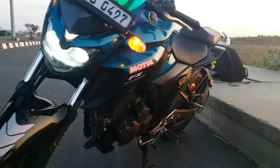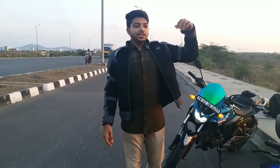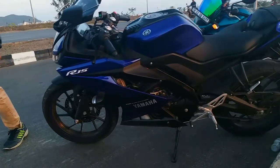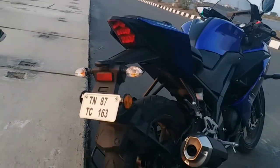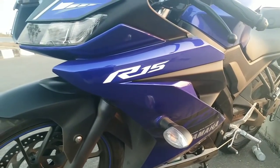Hello guys, I hope you have heard about Yamaha's new launch. This R15 V3 is completely different from the R15 V2 and we get a lot of changes in this bike.